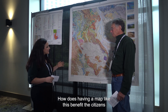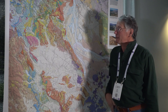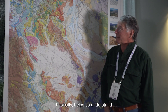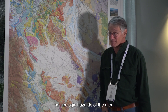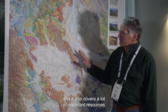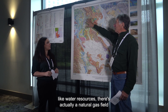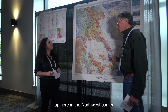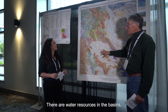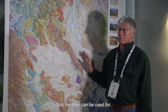How does having a map like this benefit the citizens of the region? Well, the map basically helps us understand the geologic hazards of the area. We can improve our geologic hazard assessments. It also covers a lot of important resources, like water resources. There's actually a natural gas field in the northwest corner that is now used for gas storage. There are water resources in the basins, so there are many different things that the map can be used for.